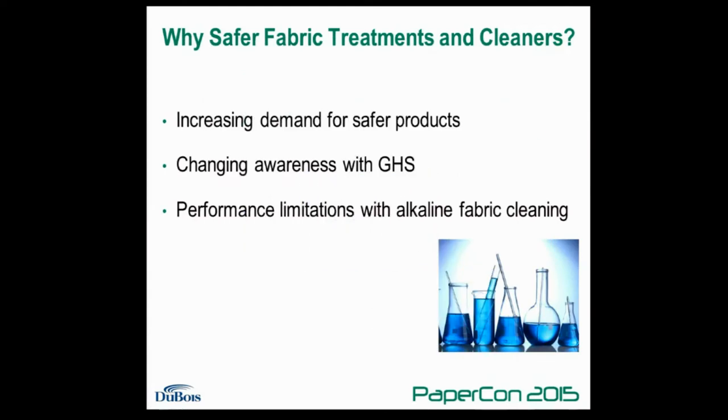It may seem like an obvious question, but why safer cleaners? In the past, safe cleaners have actually gotten a bad name or a negative image in some places simply because the compromise in performance, or the tradeoff in high cost, was simply to a point where mills really couldn't afford to use them as part of their program. The technology just simply wasn't that effective in some cases.